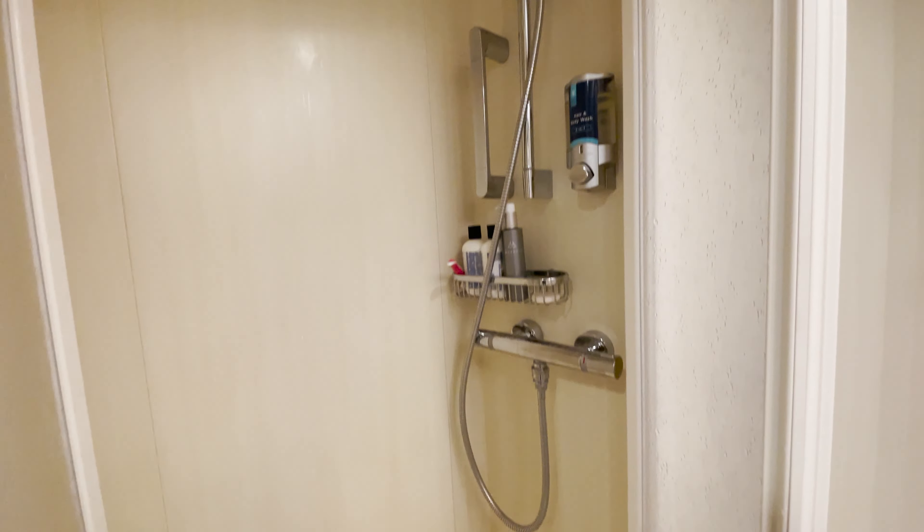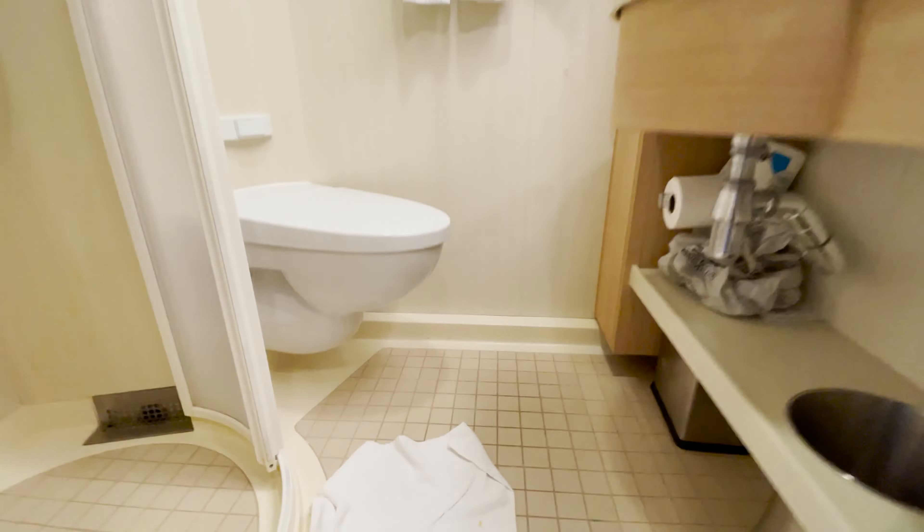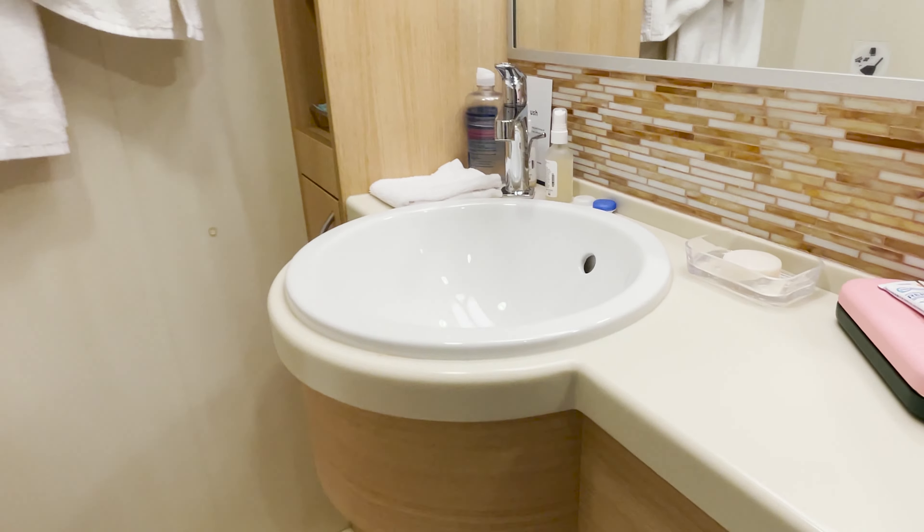The bathroom was small, but enough space to shower or shave without any issues. Unlike the larger suites I've stayed in, this one only had room for one person at a time.